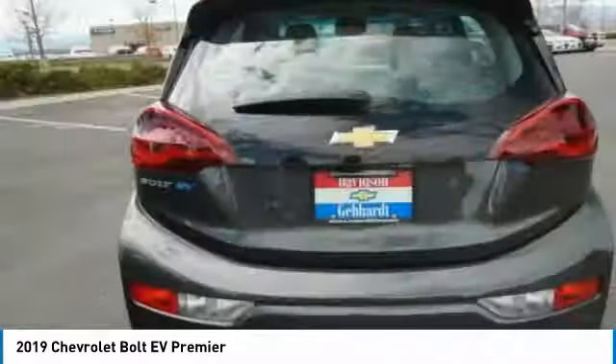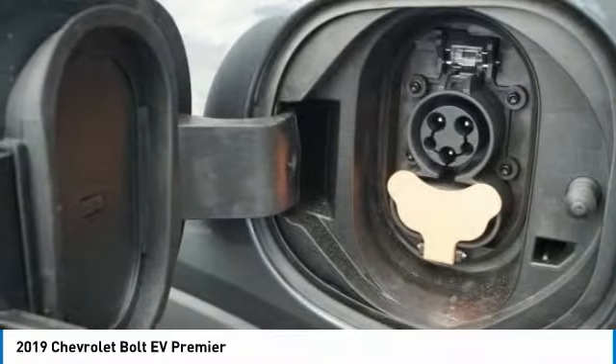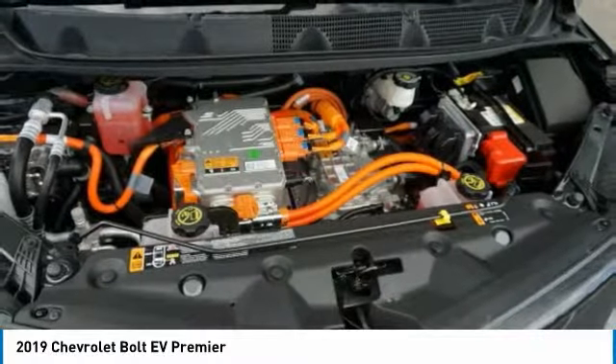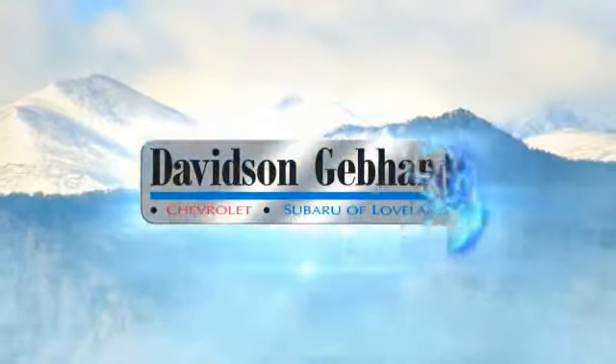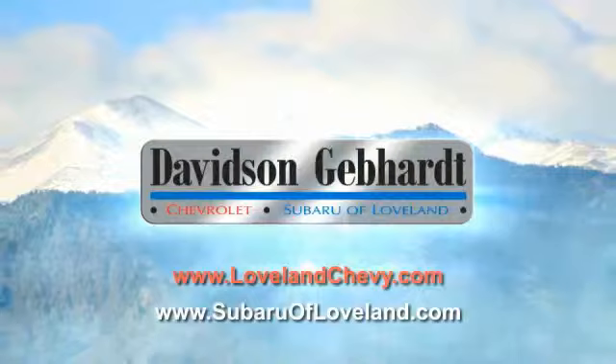This beauty will make even your house keys jealous. Drive it today. Davidson-Gebhardt Chevrolet and Subaru of Loveland are conveniently located right on I-25 and exit 259 in Loveland.